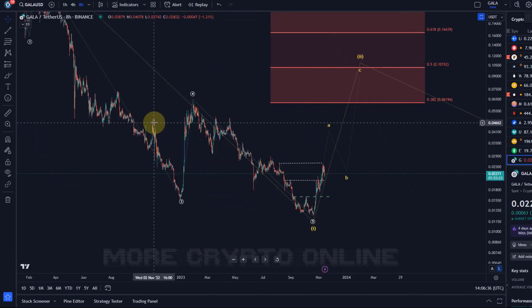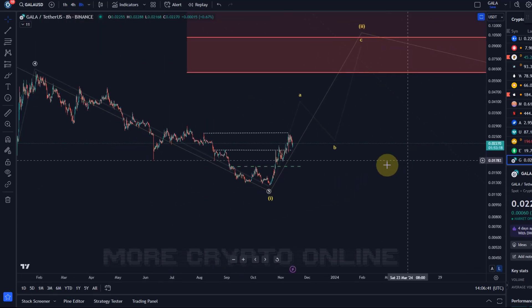There will be further smaller resistance levels along the way, like 2.9 cents, 3.5 cents, and a relevant one at around 5 cents, which produced a lot of resistance before but also acted as support back in July 2022.